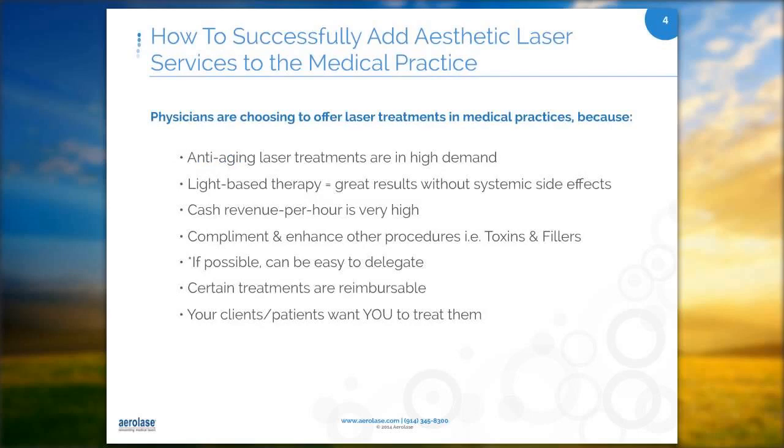Physicians are choosing to offer laser treatments in medical practices for many reasons. Anti-aging laser treatments are in high demand. Light-based therapy offers great results without systemic side effects. The cash revenue per hour is very high. Laser treatments complement and enhance other procedures such as toxins and fillers. The laser can be easily delegated to extended office staff — nurses, MAs, and estheticians.